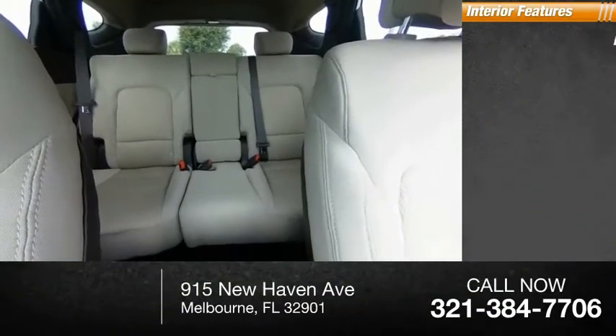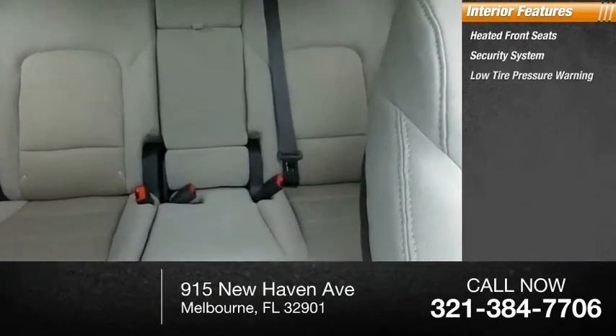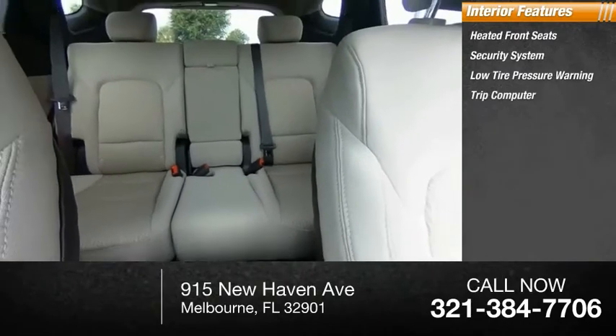Inside you'll find heated front seats, a security system, low tire pressure warning, trip computer, and power windows.